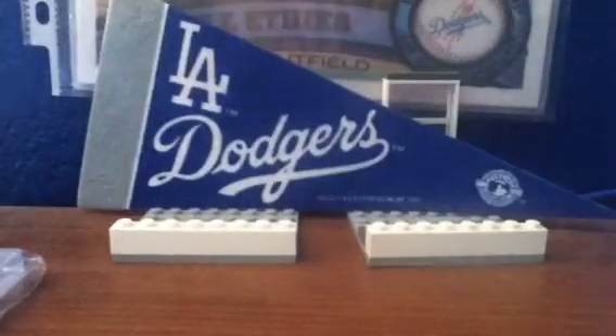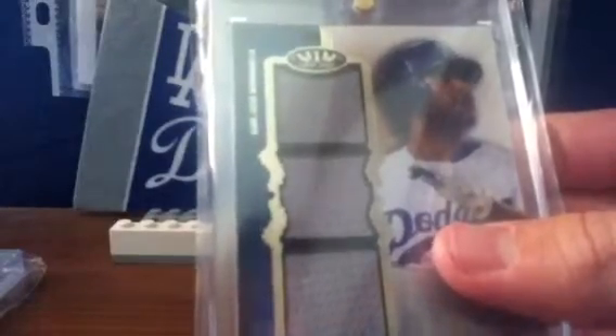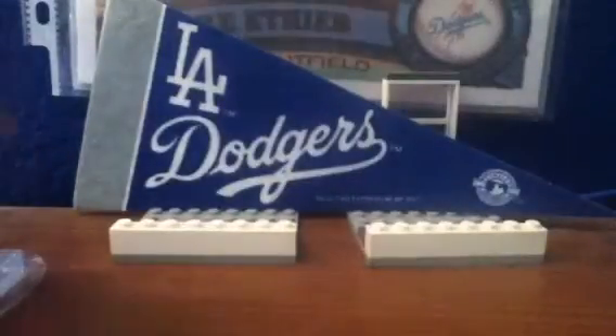Then number 11: from 2012 Tier 1, triple jersey — that might be a patch, it feels different from the others — numbered 8 of 25. You get like one triple jersey, triple bat, or triple relic per case, so it's pretty rare.